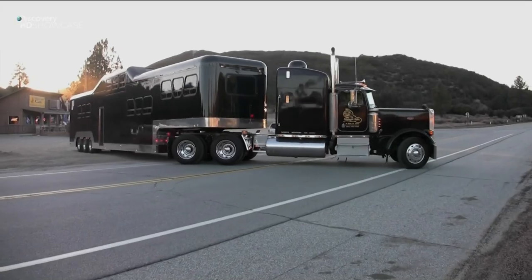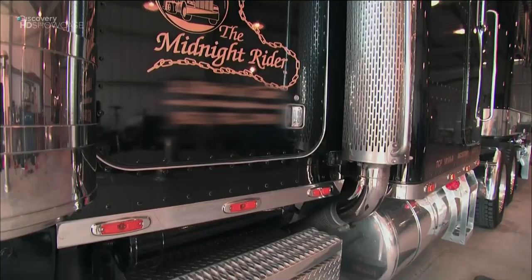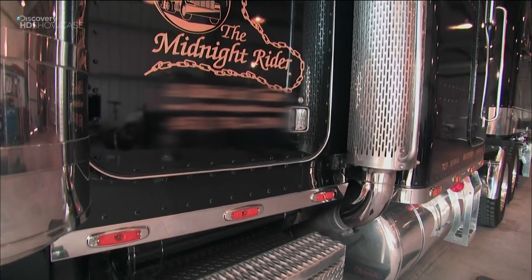and 8 feet wide, this limousine is the most enormous, extravagant, and expensive in the world. Meet the Midnight Rider.